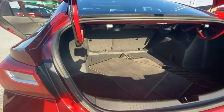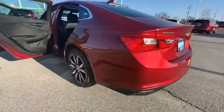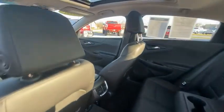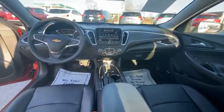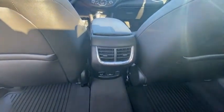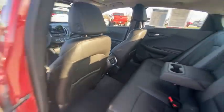Here are some of this vehicle's great options: electronic stability control, aluminum wheels, brake assist, traction control, remote keyless entry, four-wheel disc brakes, front license plate bracket, speed control, rear window defroster, Sirius satellite radio.